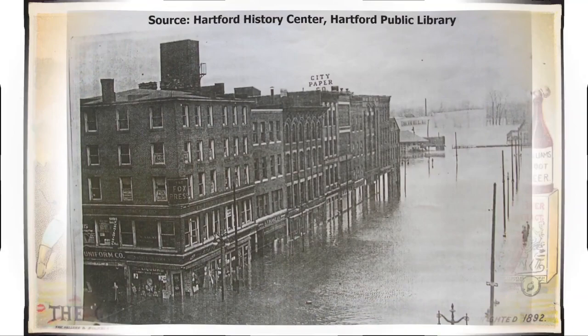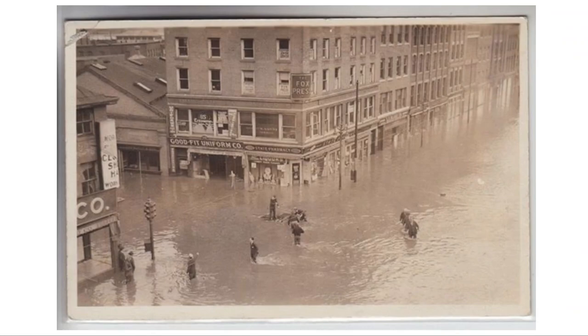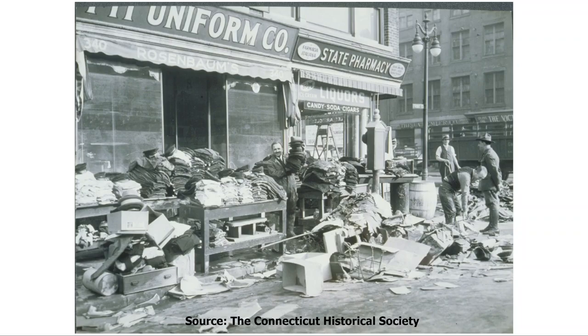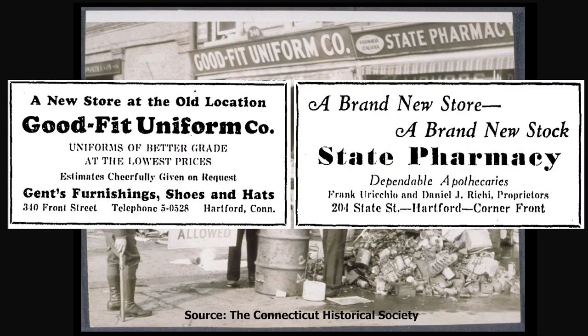Here's a picture of the former Williams and Carlton buildings during the flood of 1936. And here's a close-up on the corner of State and Front. On the ground floor on the Front Street side were the Good Fit Uniform Company, run by Samuel Rosenbaum, and the State Pharmacy, owned by Frank Uriccio and Daniel J. Ricci. Here are those storefronts in the immediate aftermath of the flood. The flood was devastating, but these two businesses reopened three months later with refurbished stores and new stock.